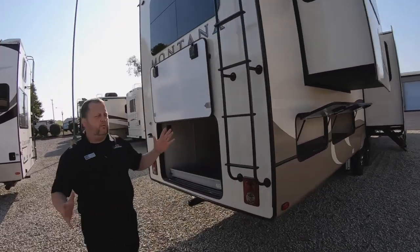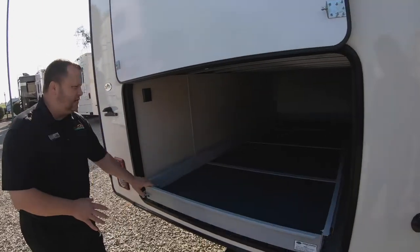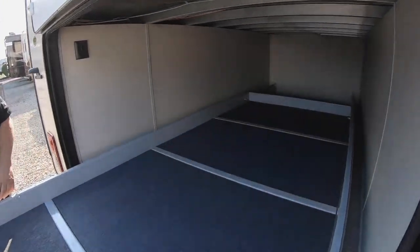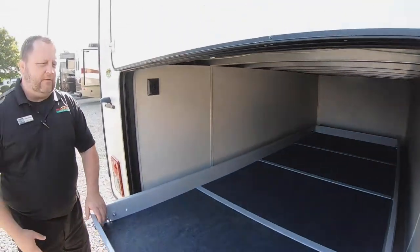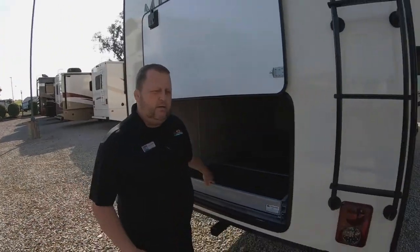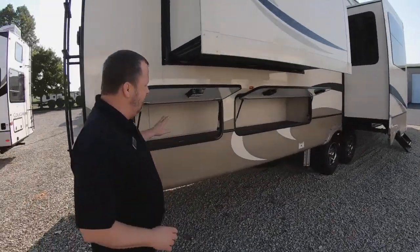As I'm walking over here you can see one of the great things about this is the extra storage that we have in the back. You have the slide-out tray — you can fit just about everything you want inside of here. It slides in and out very easily, so you can take whatever you want — kayak, what have you.